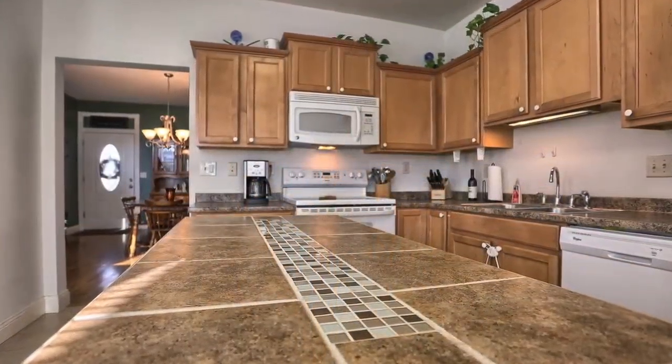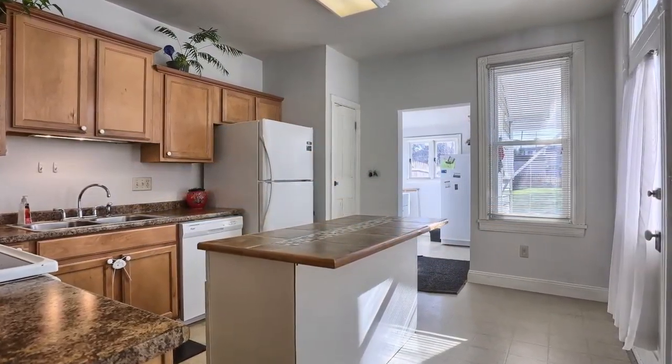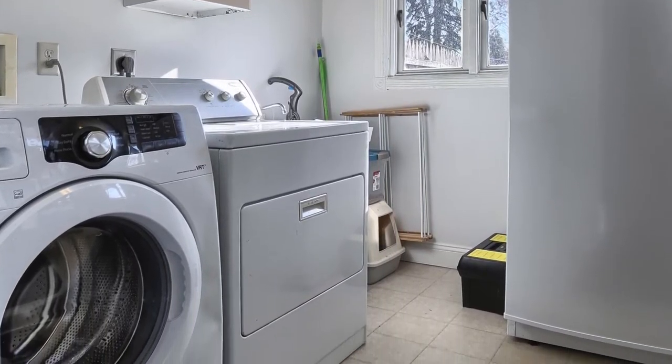If you like to cook, you'll enjoy the extra counter space with this island, plenty of cabinets, a full suite of appliances, and an adjoining laundry room. It makes things very convenient.